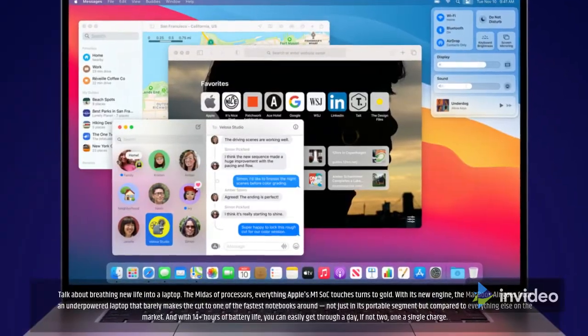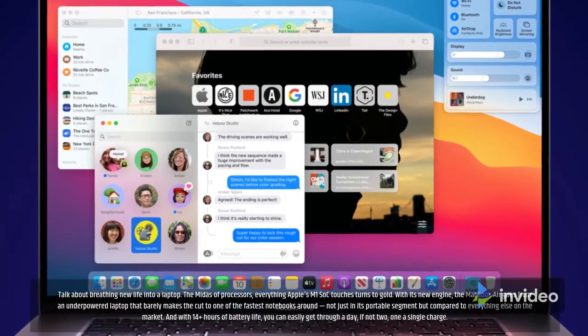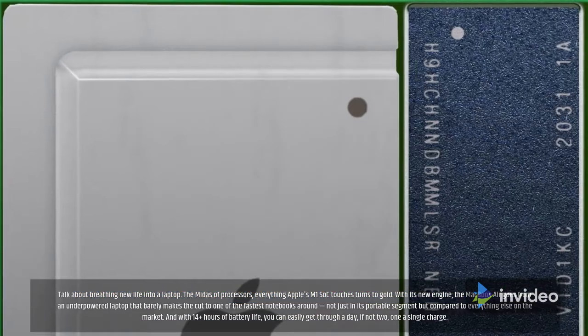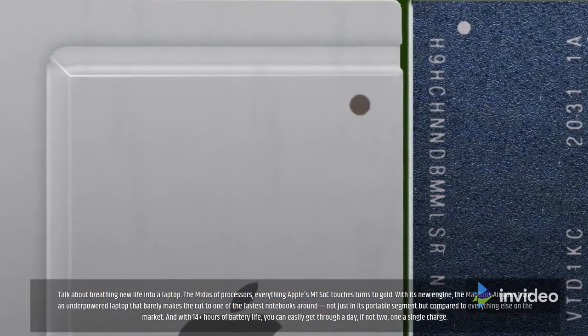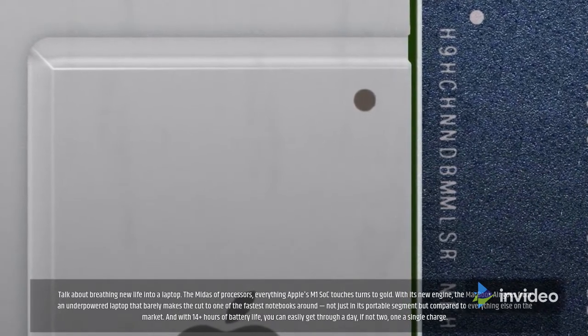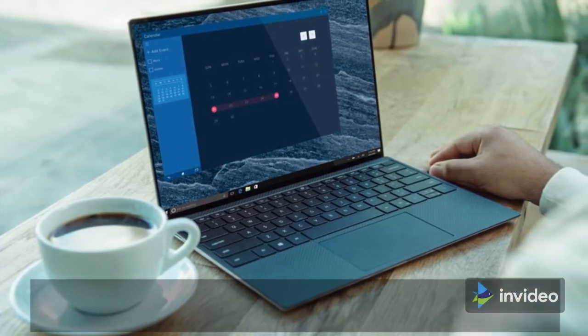With its new engine, the MacBook Air goes from an underpowered laptop that barely makes the cut to one of the fastest notebooks around — not just in its portable segment, but compared to everything else on the market. With 14-plus hours of battery life, you can easily get through a day, if not two, on a single charge.